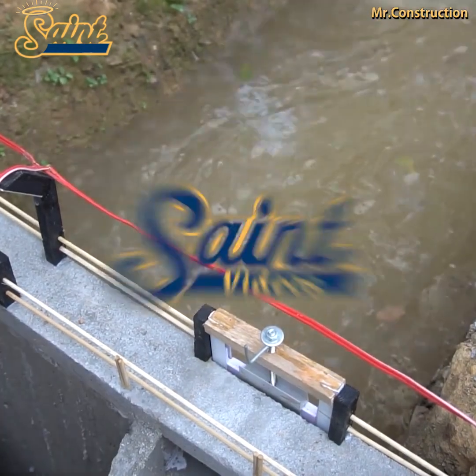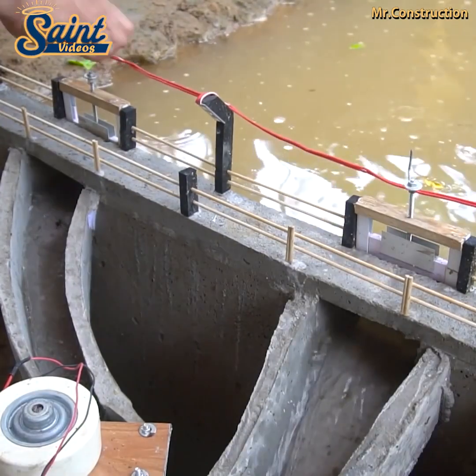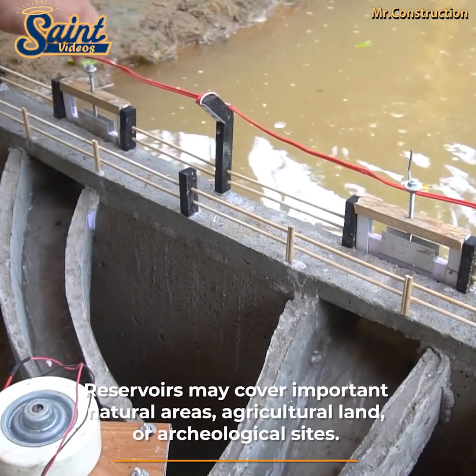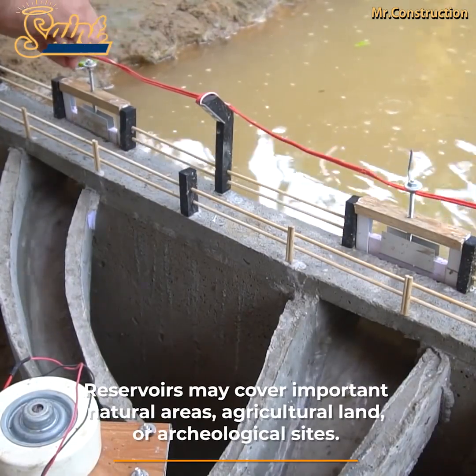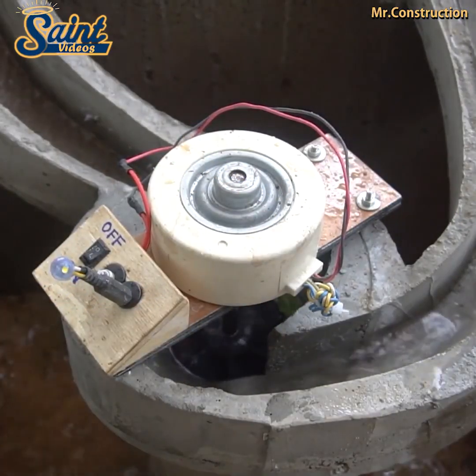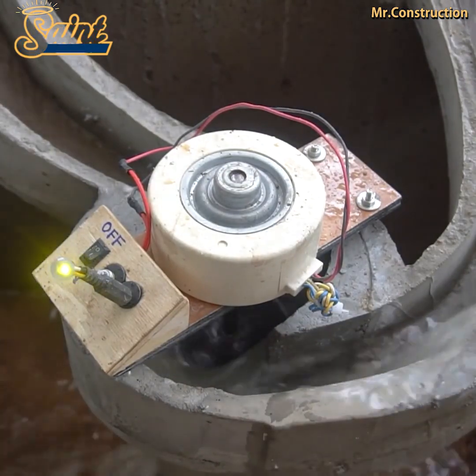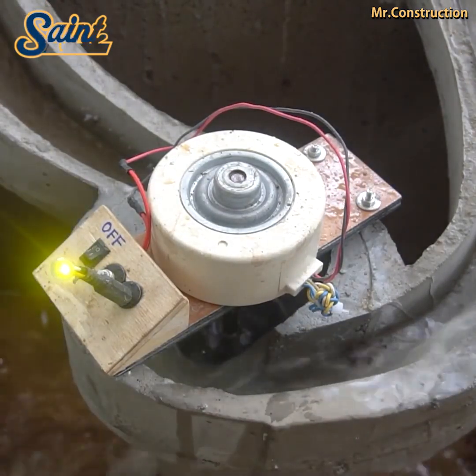Hydroelectric energy is produced by the force of falling water. The capacity to produce this energy is dependent on both the available flow and the height from which it falls. Building up behind a high dam, water accumulates potential energy. This is transformed into mechanical energy when the water rushes down the sluice and strikes the rotary blades of the turbine.